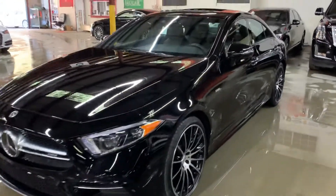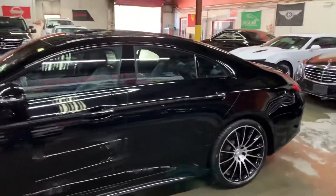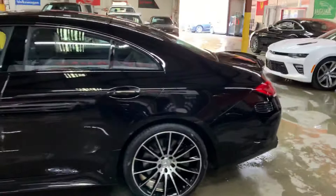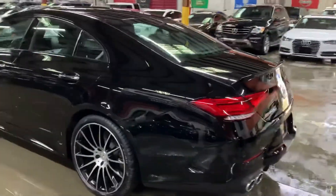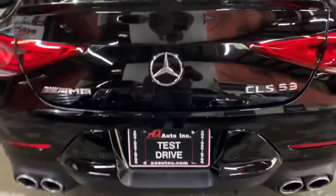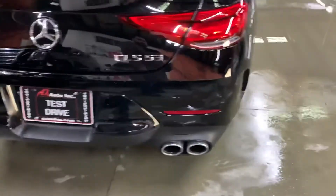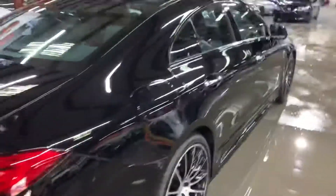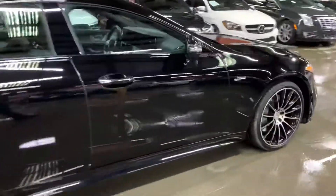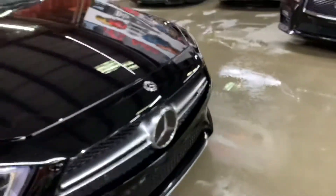Hello guys, it's X-Autos here out of Atlanta, Georgia. Today I'm going to be showing you around this very beautiful ride — it's a 2019 Mercedes-Benz CLS 53 AMG. I'm going to give you a quick tour around it, then we'll go inside and check out the interior. We will also come back outside to take a close look at the wheels, headlights, taillights, and it is a 4MATIC turbo vehicle as well.